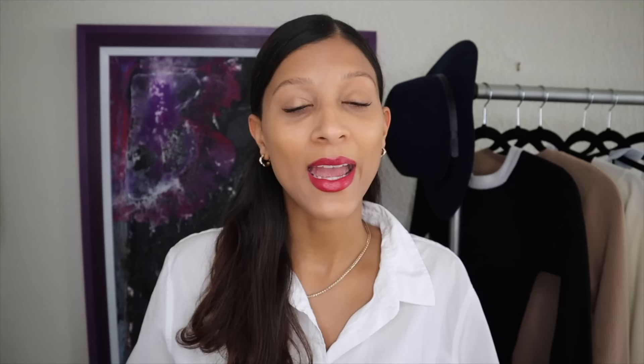Hey guys, I'm Bella, and if you're new to my channel, I am a certified image consultant and fashion enthusiast. Welcome to Concept 3, where I help you transform your wardrobe, your image, and your lifestyle. In today's video, I'll be giving you tips and tricks on how to best dress a pear body shape.